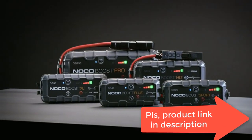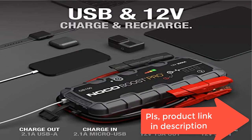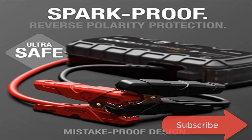Ultra safe and easy to use car battery jump starter pack without the worry of incorrect connections or sparks. Safely connect to any 12 volt automotive car battery with our mistake-proof design featuring spark-proof technology and reverse polarity protection. Multi-function: it's a car jump starter, portable power bank, LED flashlight, and 12 volt portable power to recharge smartphones, tablets, and other USB devices.